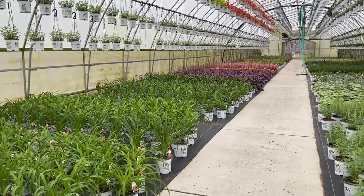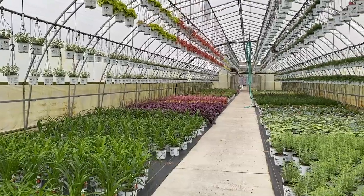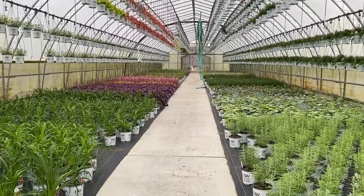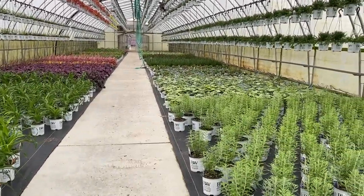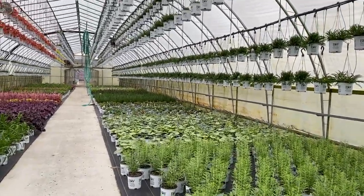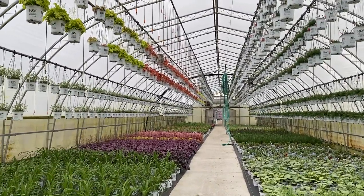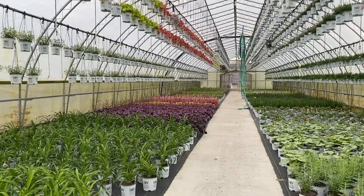Hi, this is Heidi from Garden Crossing and today's greenhouse tour is taking you through one of our greenhouses that grows our 8 inch perennials. We have a lot of different things going on in here and you can see that we utilize the ceiling as well for growing space, so some of the plants that like it a little bit warmer get put up there on top.